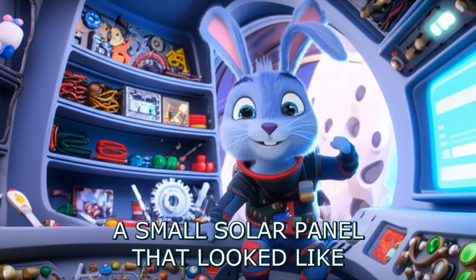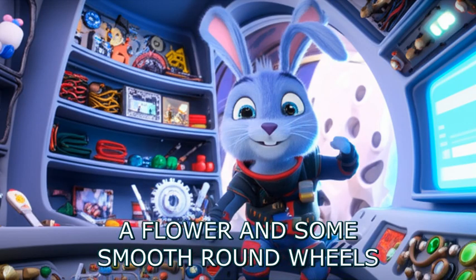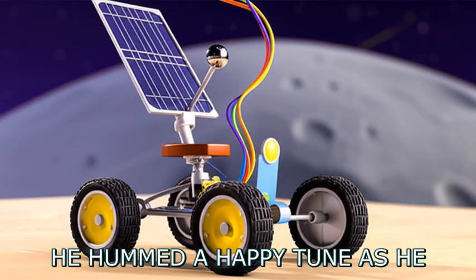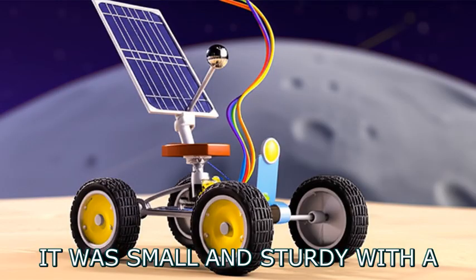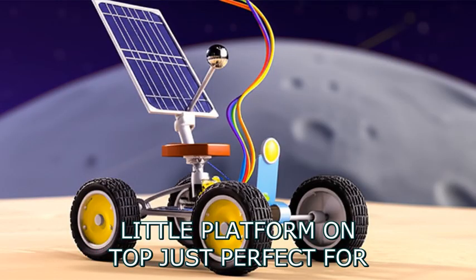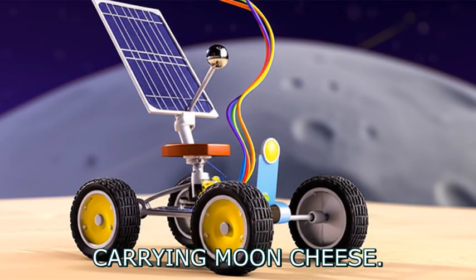Using colorful wires, a small solar panel that looked like a flower, and some smooth round wheels, Cosmo started to build. He hummed a happy tune as he carefully put the pieces together. Soon a tiny rover began to take shape. It was small and sturdy, with a little platform on top, just perfect for carrying moon-cheese.